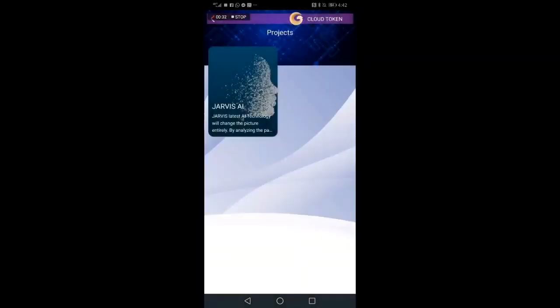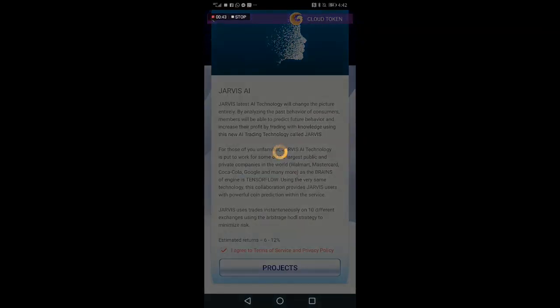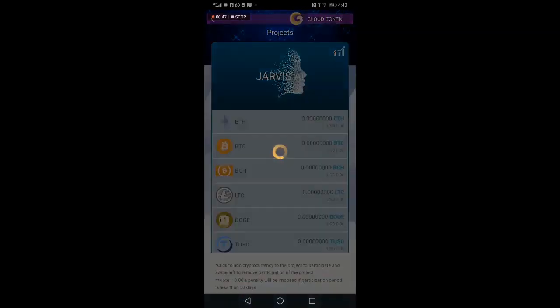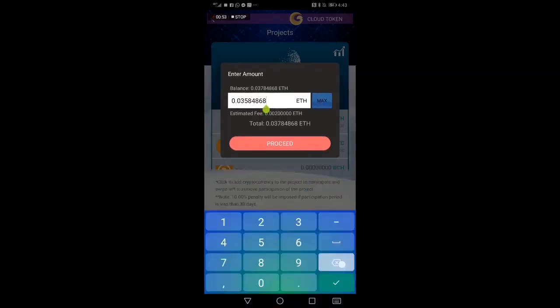We simply click on Projects — this is very simple guys. We click on Jarvis AI, we agree to the terms. It talks a little bit about the terms and conditions. Estimated returns is six to twelve percent. We click on Projects and we are going to deposit Ethereum.